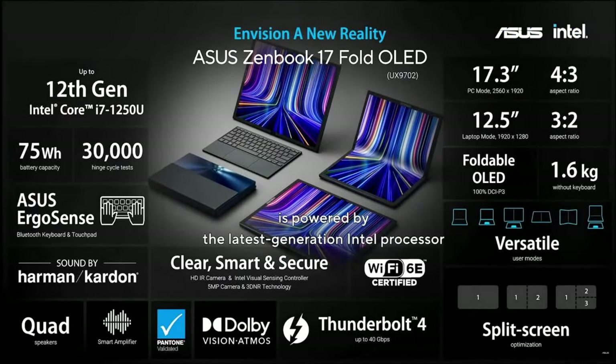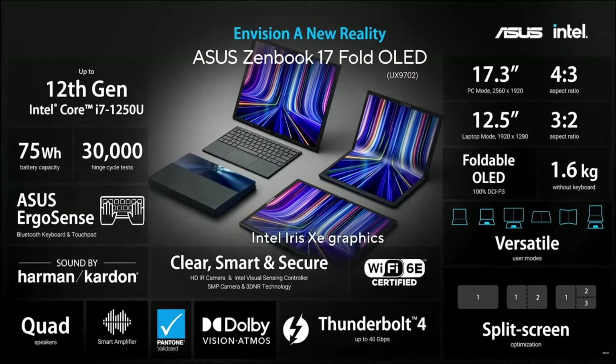Zenbook 17 Fold OLED is powered by the latest generation Intel processor, Intel Iris Xe graphics, and Wi-Fi 6E. In addition, it comes with a 75W battery for longer battery life. It is born for the fast-paced lifestyle.